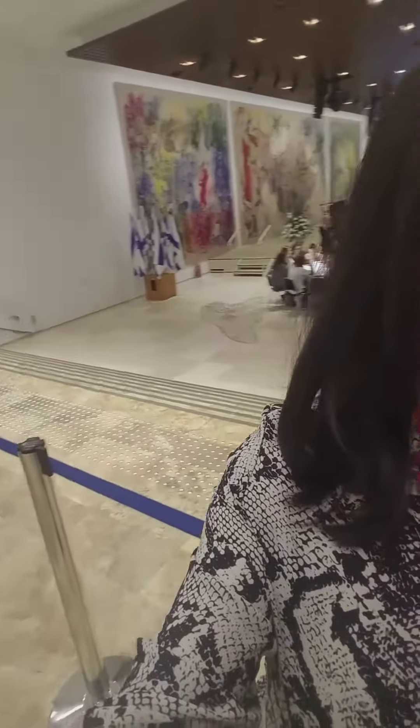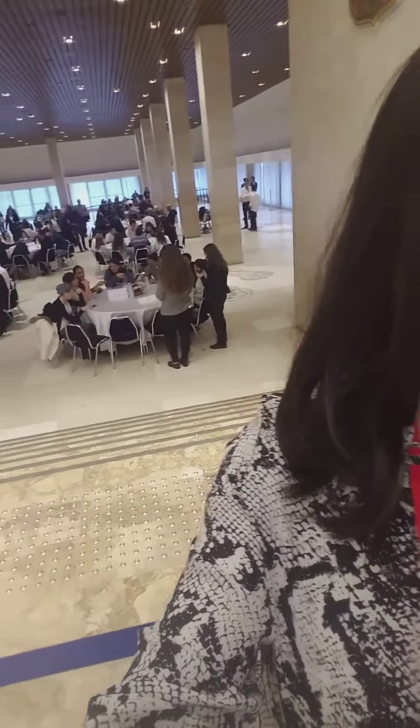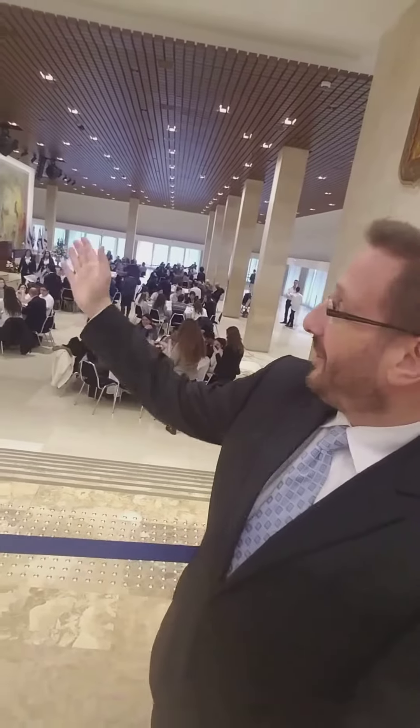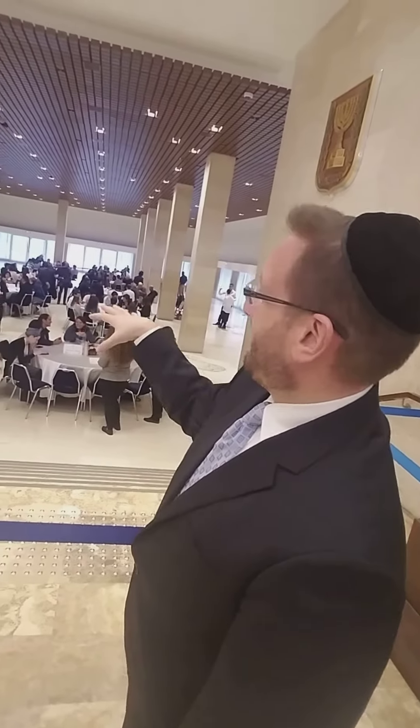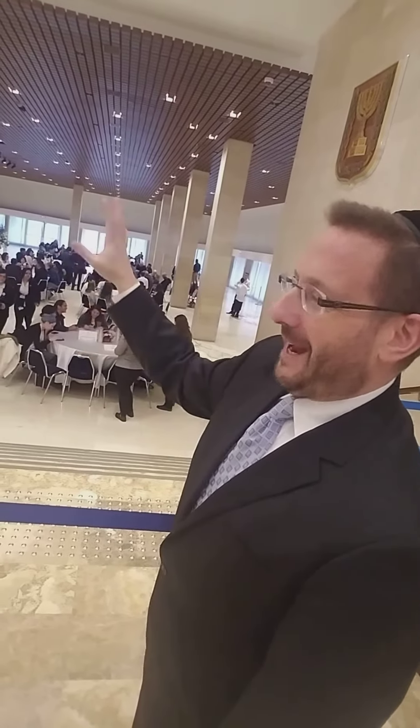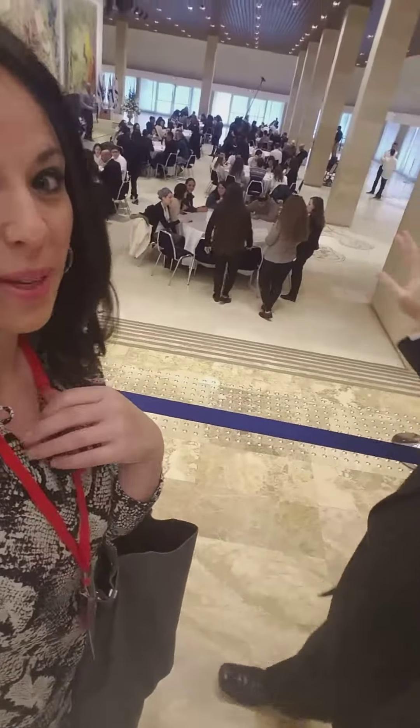So now we're in the Chagall Hall. They're actually having a luncheon. This is a place where ceremonies take place or official dinners. It's called the Chagall Hall because of the Chagall paintings you see over there — very dramatic. I always say whenever there are speeches here, it's good to have the painting behind because in case you're not focusing on the speeches, you can just lose yourself in the painting.